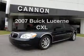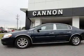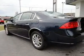Get noticed in this 2007 Buick Lucerne. Everything you need under one roof with this great vehicle. With a solid 6-cylinder engine, the powertrain includes front wheel drive, driven by an automatic transmission.